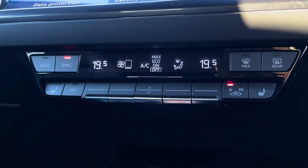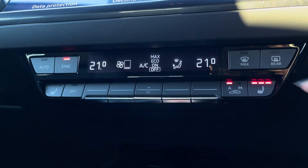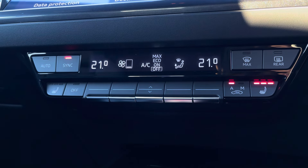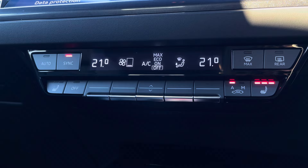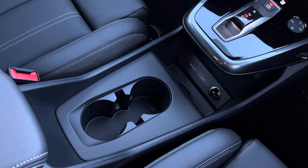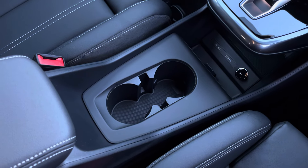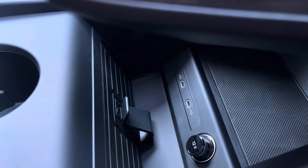Just below, the 3-zone climate control offers a personalised temperature for you and your passengers to enjoy, with optional heated front seats also available. This is alongside the central console that features central cupholders, a central armrest, two USB-C charging ports and a discreet wireless charging pad for your phone.